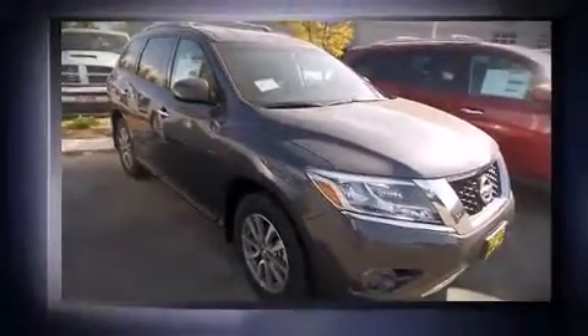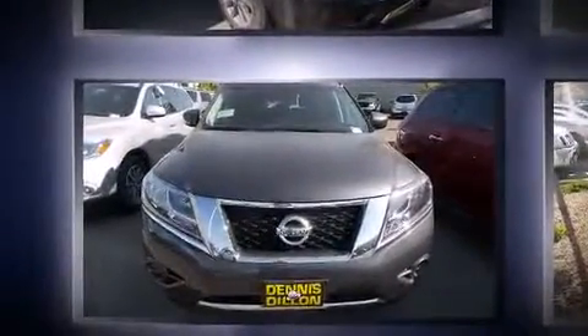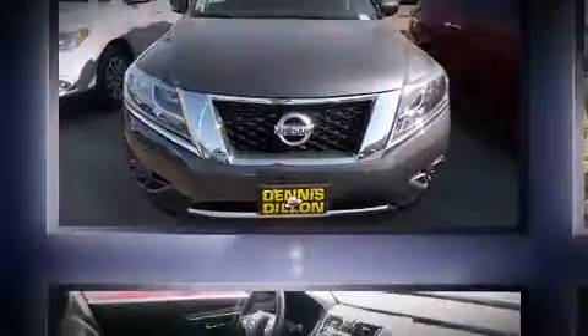Nissan prioritized fit and finish as evidenced by one-touch window functionality, a tachometer, variably intermittent wipers, a leather steering wheel, a trip computer, and power windows.